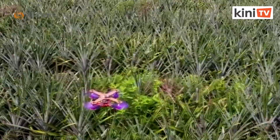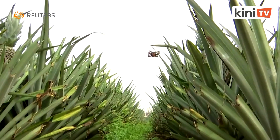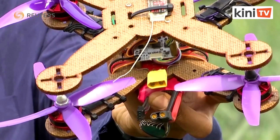It's not a bird. It's not a plane. It's a drone, made partly from pineapple leaves. The design is part of a sustainability project at Malaysia's Putra University, led by Professor Mohamed Tarek Hamid Sultan.